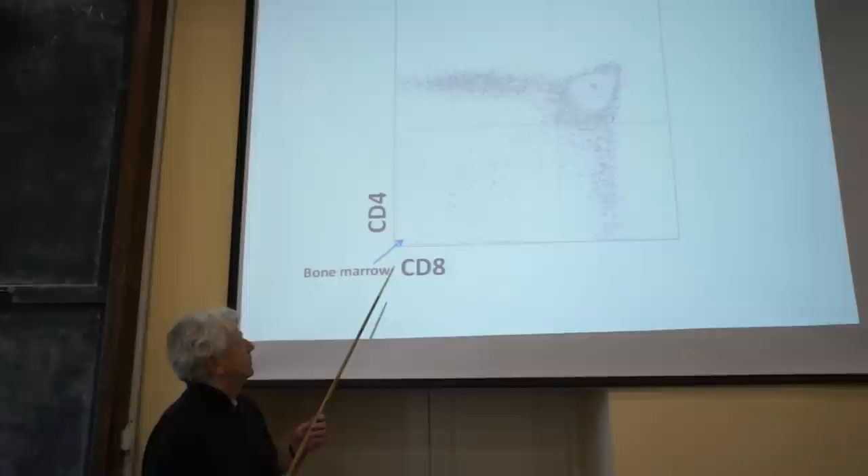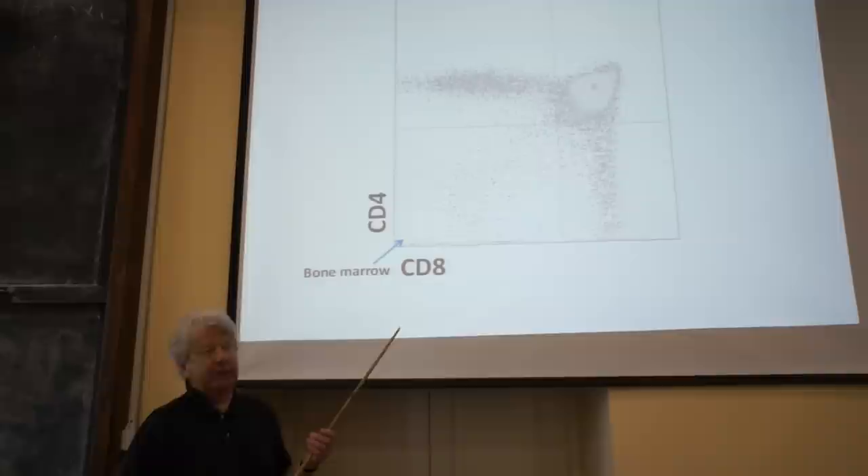So what happens in the thymus? The thymus is a juicy organ until sexual maturity, and it is colonized by immature cells from the bone marrow. We do not exactly know how these cells look — we still don't know — but we know they come from the bone marrow and they're immature, signified here by this arrow.